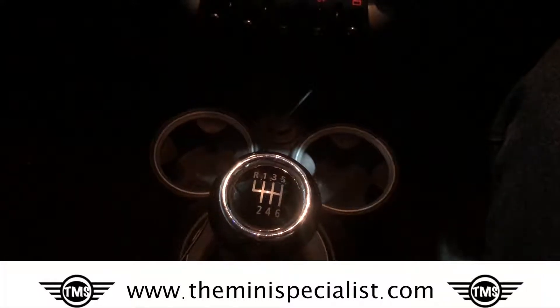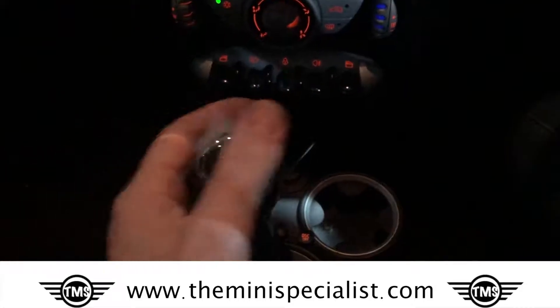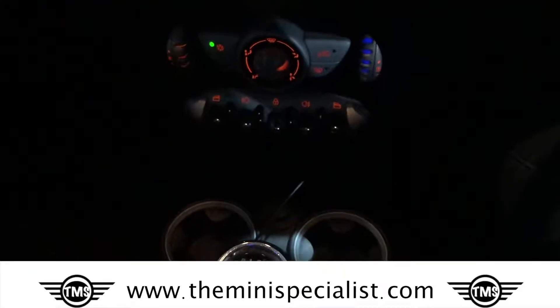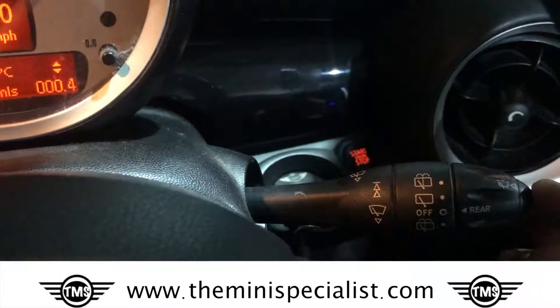Now we have a six speed transmission and it's very slick actually. It's fun to drive, very direct. We also have the rear windscreen wiper and windscreen washer.